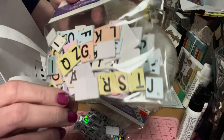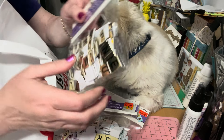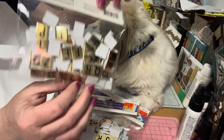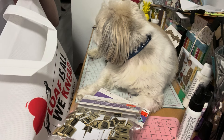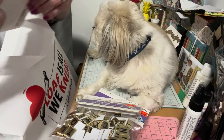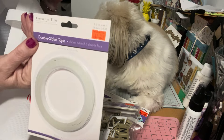They also had them in one more color, which was gold and black. These were a dollar fifty and there are 150 pieces in each one. I also picked up more double-sided tape because I'm always creating. This was a dollar seventy-five.